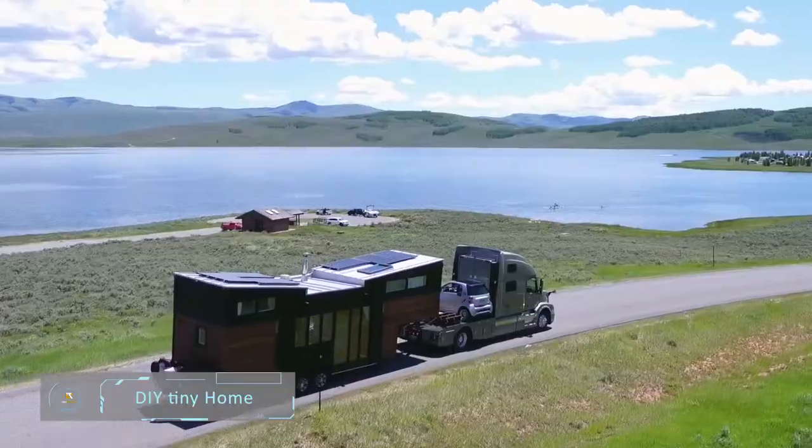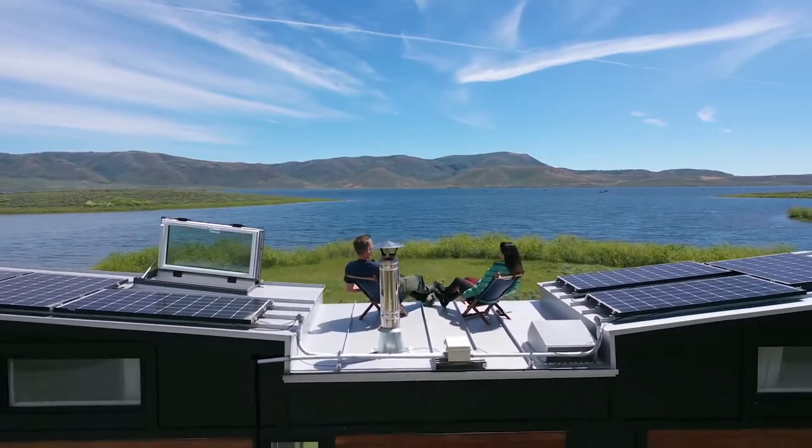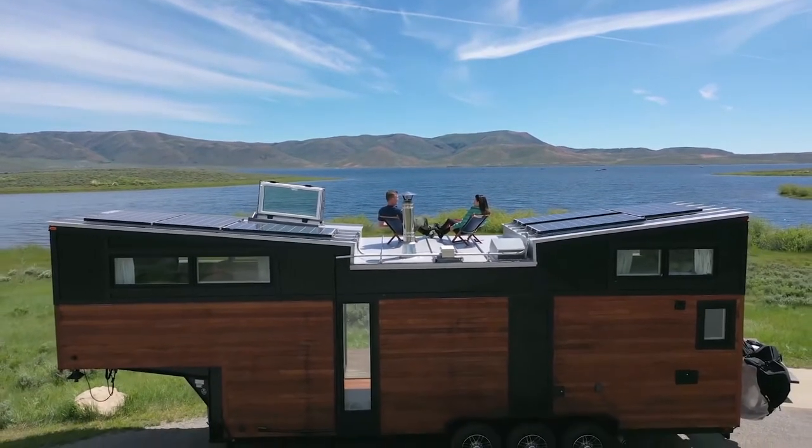DIY Tiny Home. Meet Julia and Robert, a couple that decided to downsize from a 5,000 plus square foot mansion to a 300 square foot high-end tiny house with every luxury they wanted.